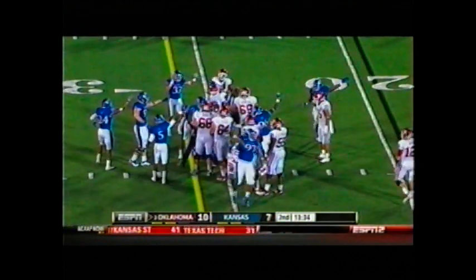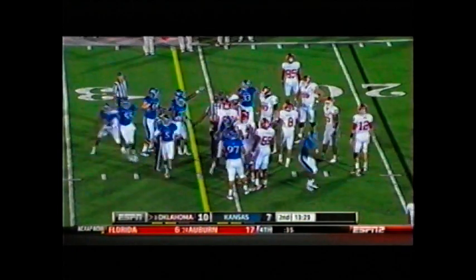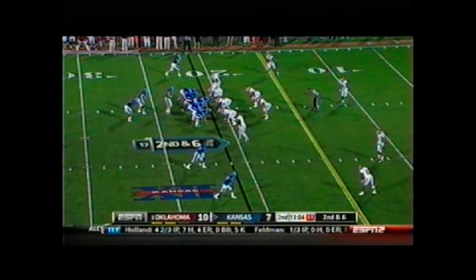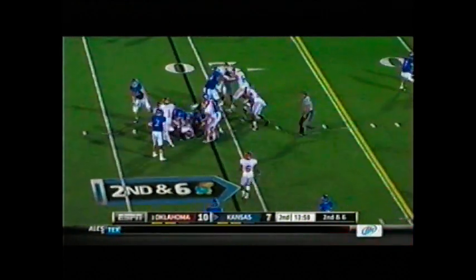Tough tackle. Kansas says they have the football. I didn't see it come loose. No official has given it to them yet — and now they do. Second and six from the Sooner 21. Man in motion across the formation, the tight end. Handoff Sims up the middle — that time they stuffed it. A loss.